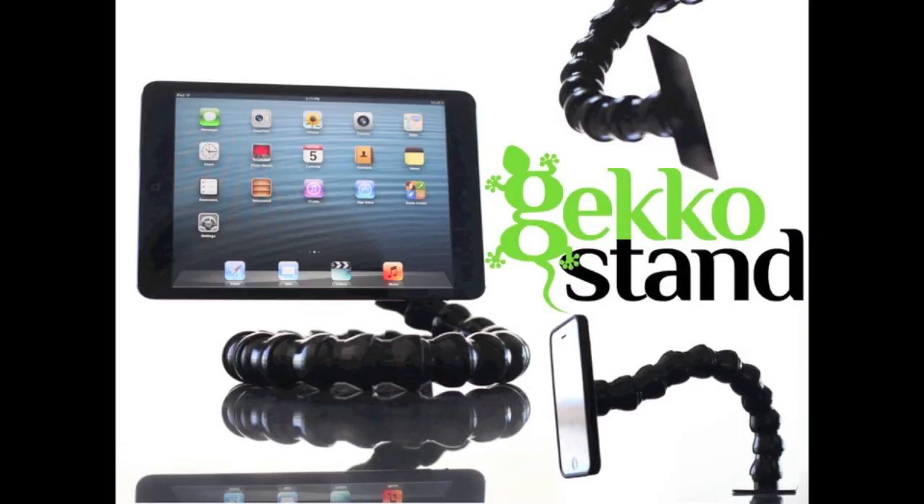So you can run and tell that homeboy. Just go to kickstarter.com and search for Gecko Stand today.